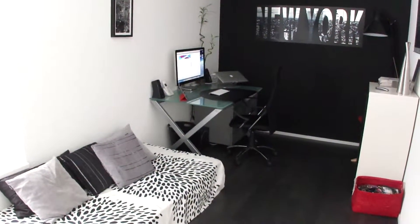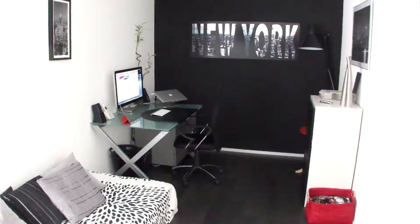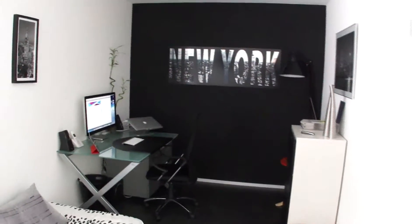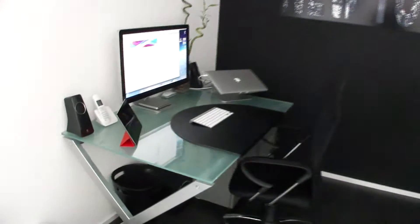Hi there, Mr. Franklish here, and this is a tour of my room. This is where everything happens. You may notice that I am a very big New York fan — I'm very often going to New York.